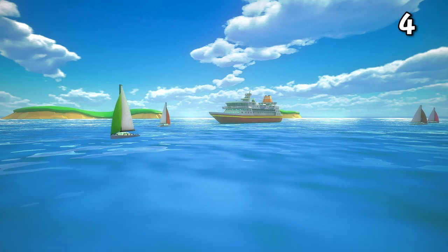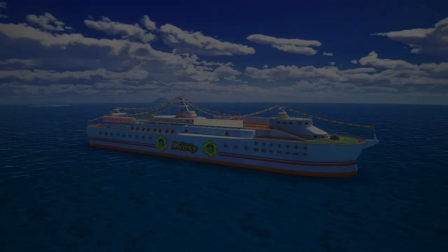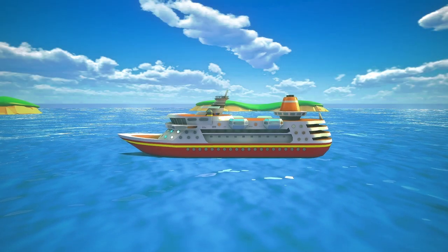Four sailboats can be found in the ocean outside of the map, as well as a single cruise ship. I kind of wish that Nintendo put Daisy Cruiser here, like they do on Daisy Circuit, but instead they put this random one. Bit of a missed opportunity if you ask me.